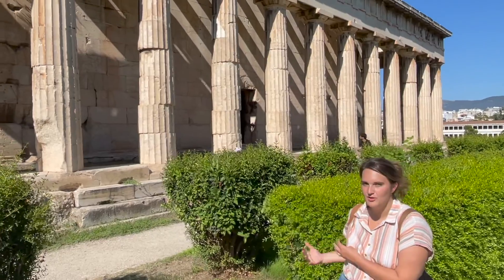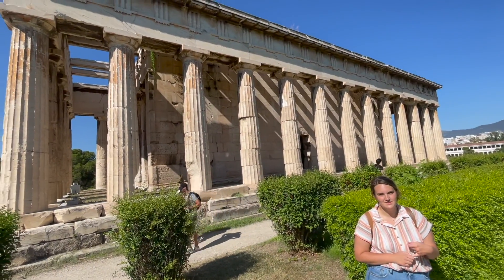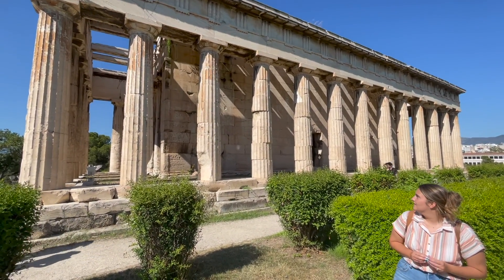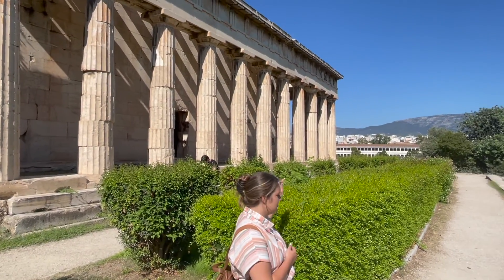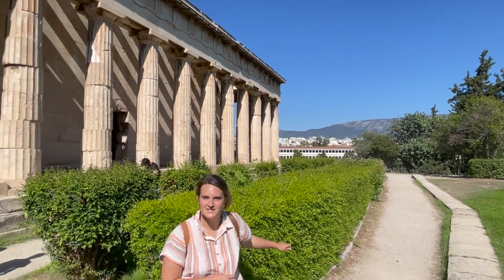You can also come to the Agora to worship. Behind me is the Temple of Hephaestus, which started to be built around 450 BC, and it was dedicated to the god Hephaestus. It's actually the best preserved temple in all of Athens, and it has a really good view of the rest of the Agora.